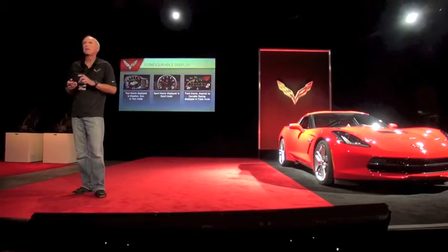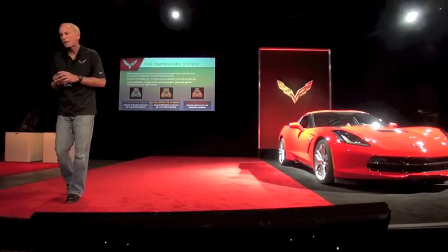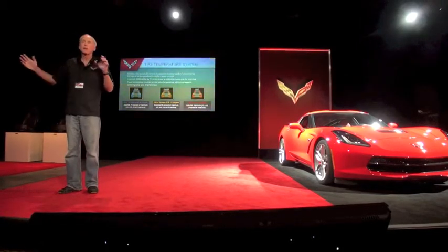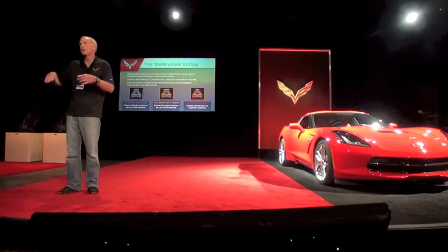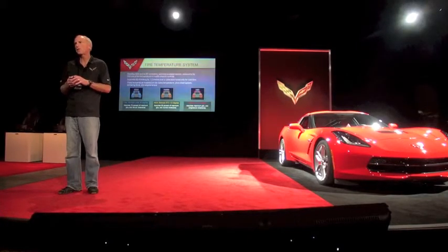And bar graph information on the vehicle condition. That will be tied into the vehicle mode, or if you find that you like one particular display, you can lock that in and it stays that way. The drive mode selector affects the other things, but you've got your standard cluster the way you like it.